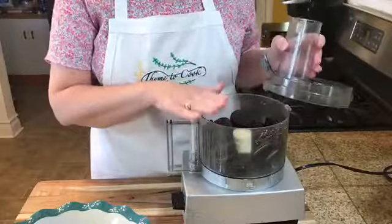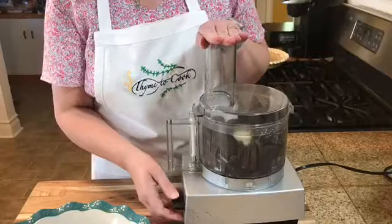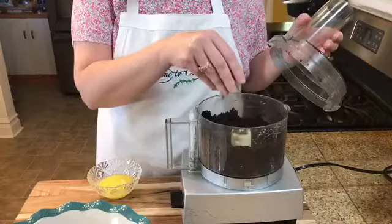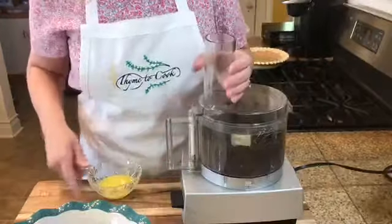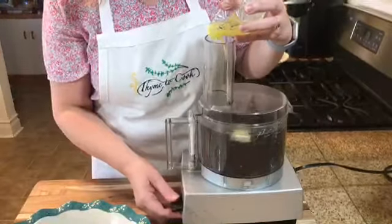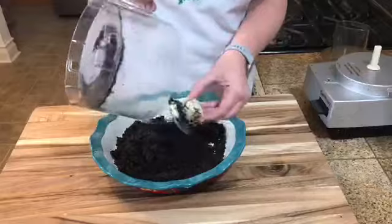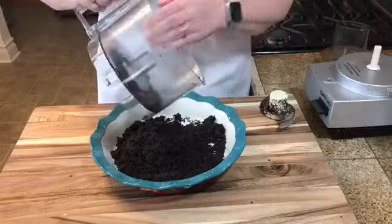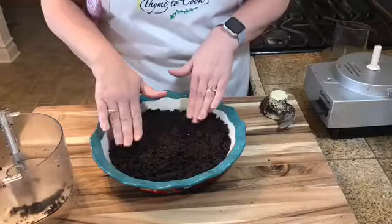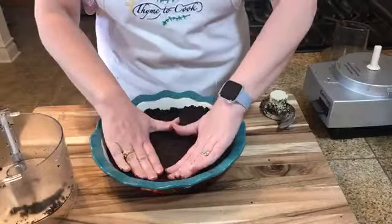For the Oreo crust, add 24 Oreo cookies to the food processor and pulse until you get a nice fine crumb. Once finely ground, drizzle in four tablespoons of melted butter, then pour the crumb mixture into a nine-inch pie pan and press it down. The nice thing about this crust is you do not have to bake it — just put it in the refrigerator and let it chill for a bit before adding your filling.